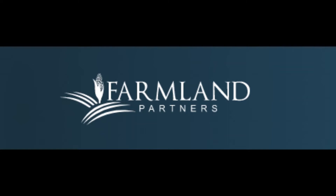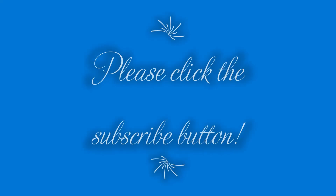As always, before I begin, please click the subscribe button below. It really helps me out and it doesn't cost you anything. Thanks so much.